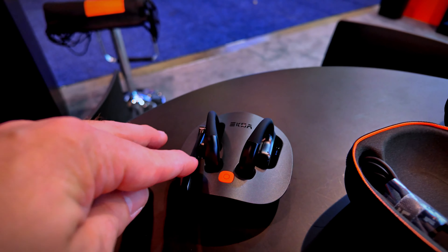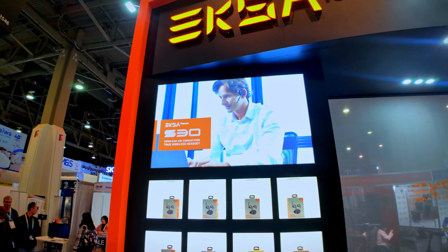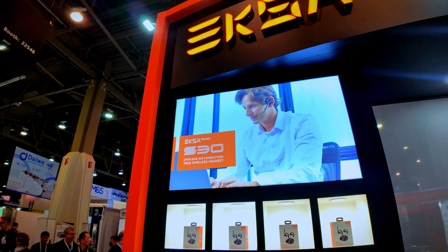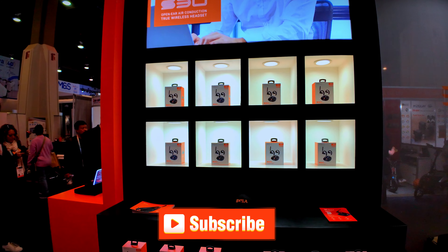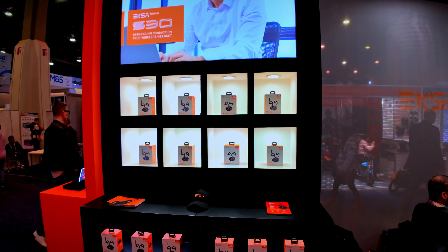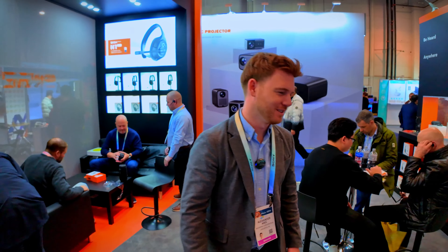Very cool. So when can we expect these? April 2024. Definitely go check out EXA — I'll leave the links down below where you can check out the S30, and be sure to smash that subscribe button. I'll let you guys know via the community tab when these are released with the best link to get them. If you have any questions, comment down below — Alex will respond to all the comments personally. Thanks, great to see you here!